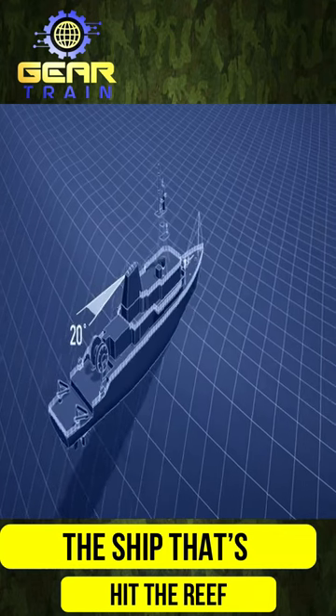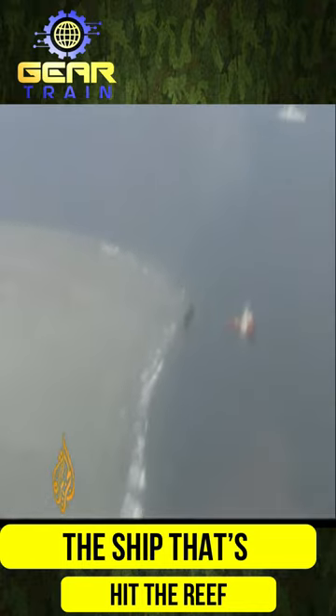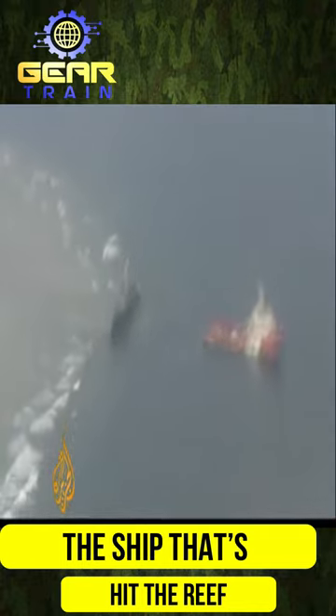In January 2013, the USS Guardian, a U.S. Navy ship, ran aground on Tubataha Reef in the Philippines due to human error. The incident ended up costing U.S. taxpayers a staggering $27 million.